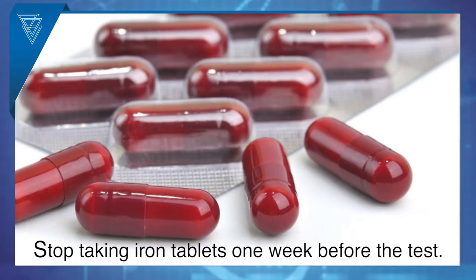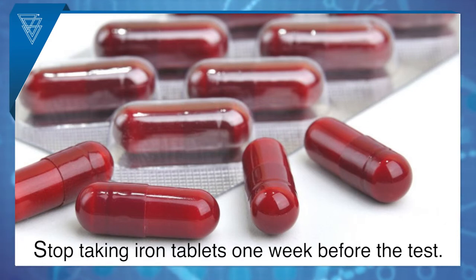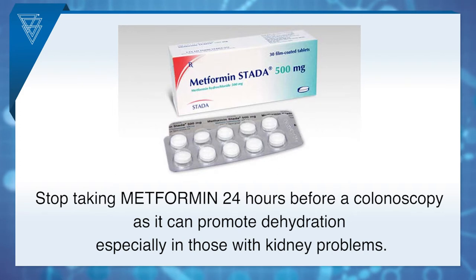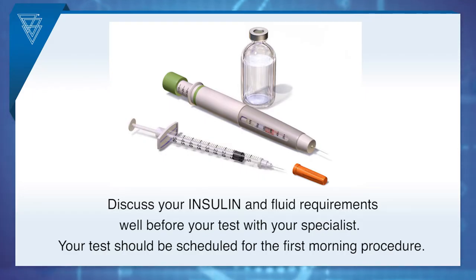We will give you the correct advice about the steps you need to take. If you are taking iron tablets, these also should be stopped one week before the test. Many patients with diabetes or insulin resistance take a tablet called Metformin — we advise you stop taking this medication 24 hours before a colonoscopy as it can promote dehydration, especially in those with kidney problems. If you take insulin, you must discuss your insulin and fluid requirements well before your test with your specialist.